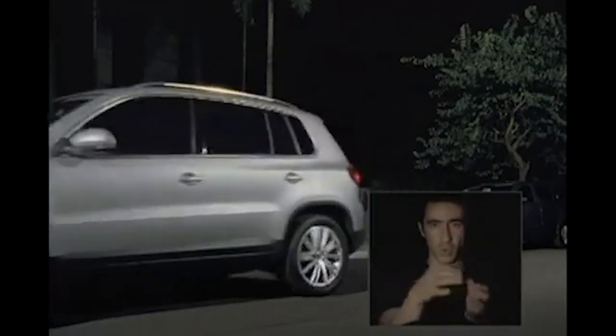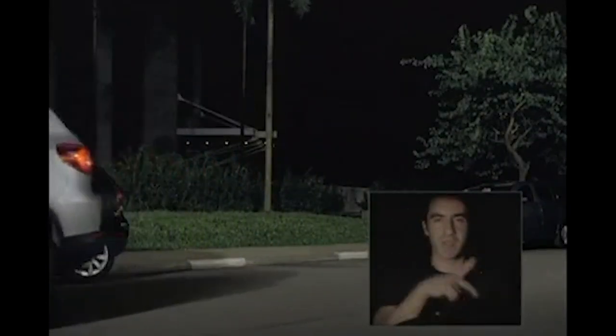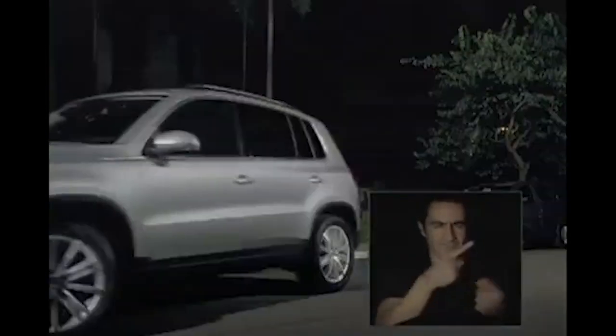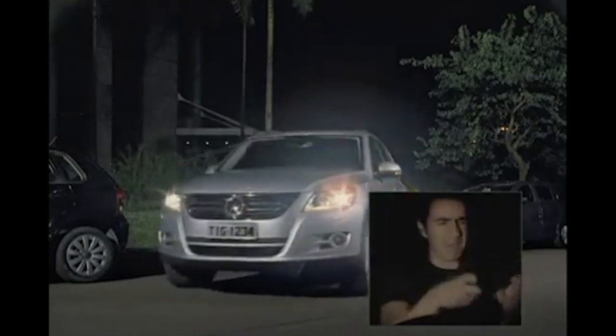The Tiguan has always stood out among off-road cars, and is now the first vehicle in the country to feature park assist and a built-in camera — a revolutionary way to park.